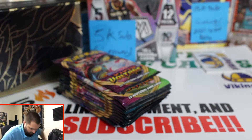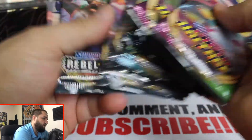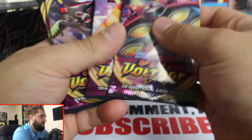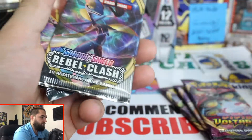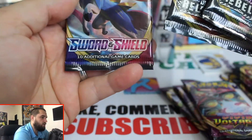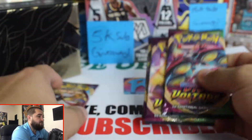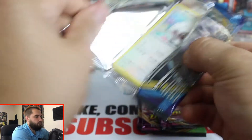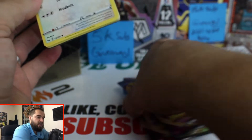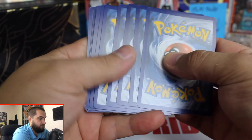Here are the packs - let me count: one, two, three, four, five, six, seven, eight, nine, ten, eleven, twelve - so 12 packs. Looks like we got Vivid Voltage, Darkness Ablaze, three Vivid Voltage, one two three four five Darkness Ablaze, one two three, a Sword and Shield pack, and three Rebel Clash. Let's separate them. I hope we pull the fat Pikachu. Let's open the Sword and Shield first, then save the Vivid Voltage because I have a feeling we have a fat Pikachu there.